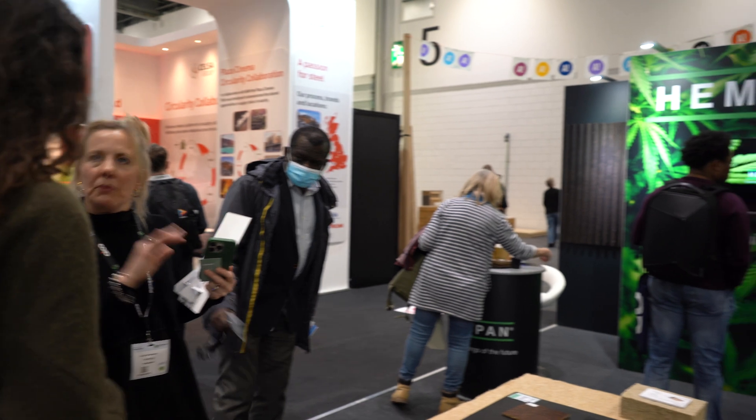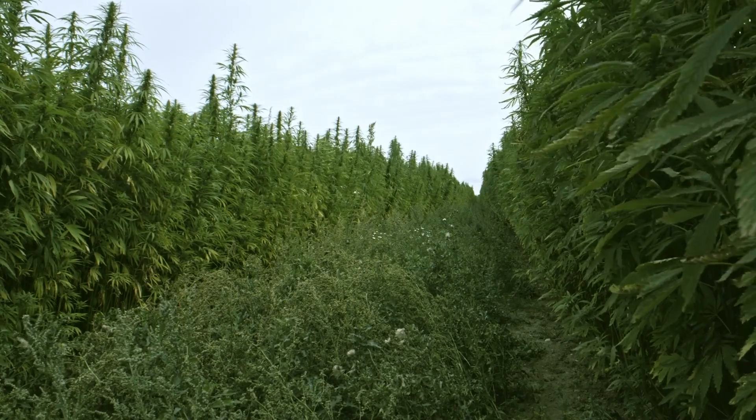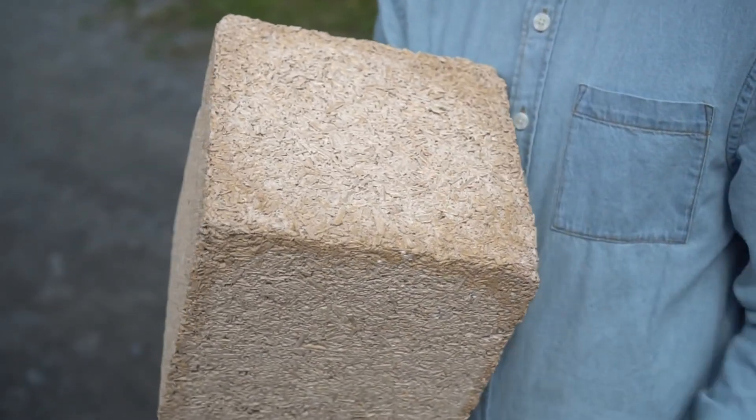Now what about structural elements or insulation? Well, in the future, hemp may just be the go-to material for both of these needs. Hemp is a fast-growing plant that is adaptable to different climatic and soil conditions, making it the ideal plant to survive and thrive in a world with a changing climate.